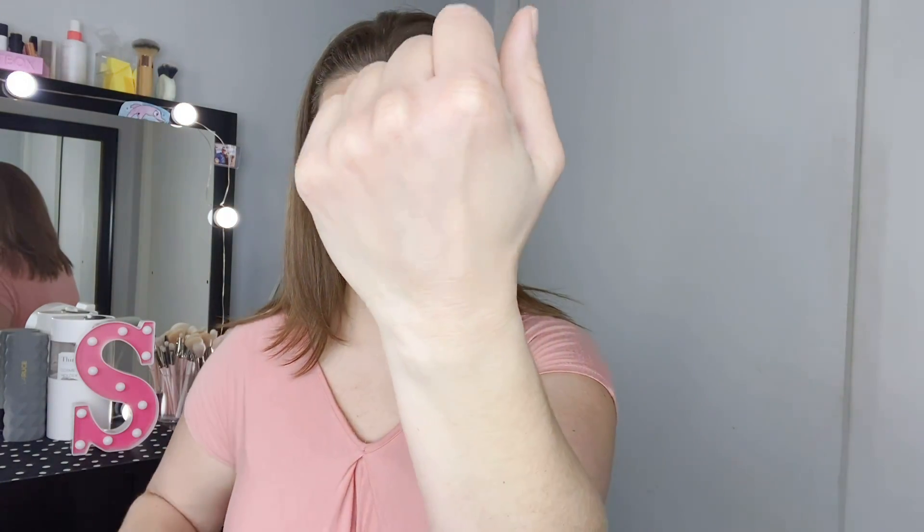Now for powder face products. For the highlighter, I have the Essence one. I chose it because it's not blindingly in-your-face to the point of showing texture — it's a beautiful shade, nice and smooth. You want a really smooth highlighter when you have texture, because it's not going to exacerbate that texture too much.